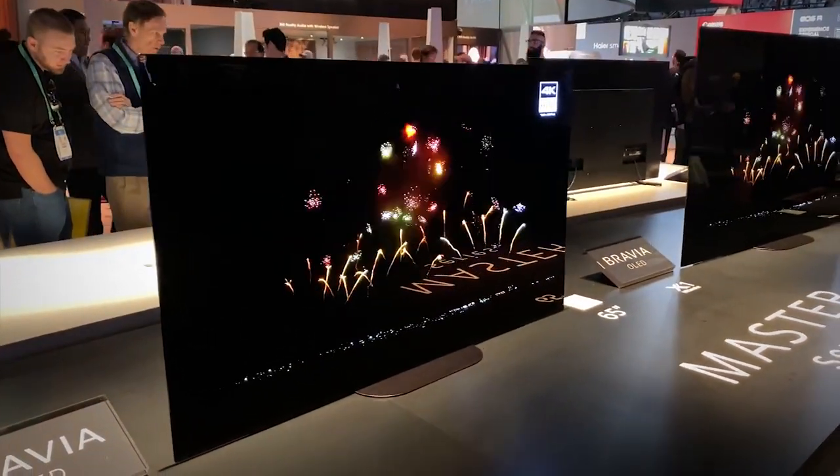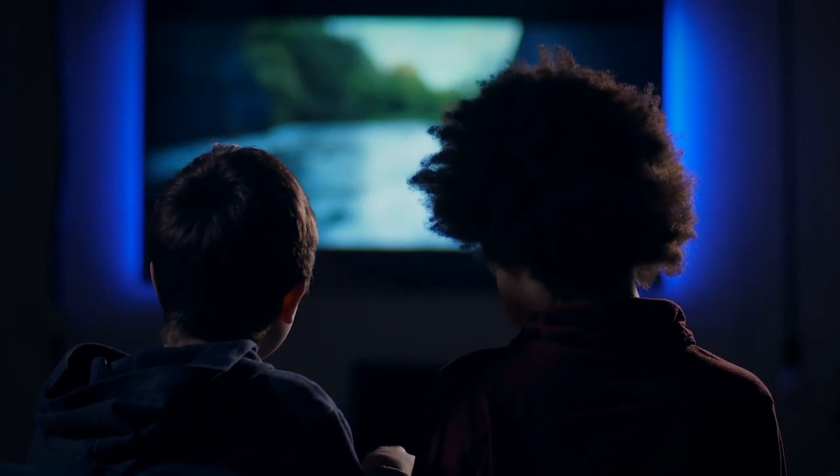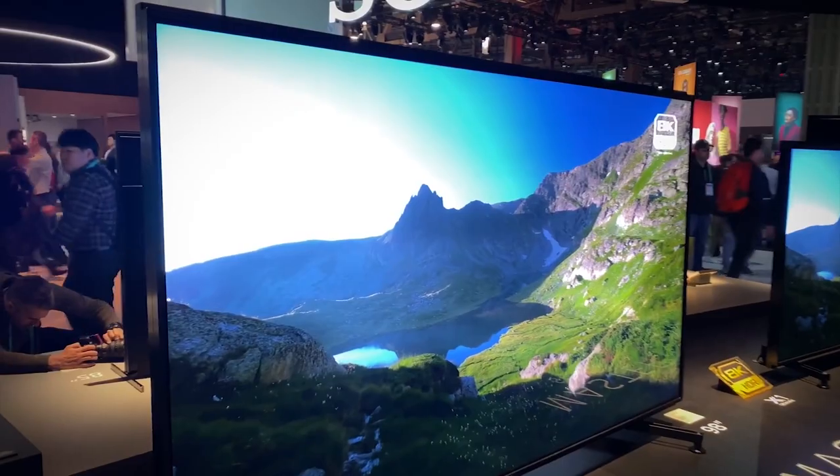Best Sony TVs. There's nothing like the thrill of a movie night at home, popcorn in hand, and your new Sony TV. Sony is one of the most trusted brands in electronics, so it's no surprise that their TVs are some of the best on the market.